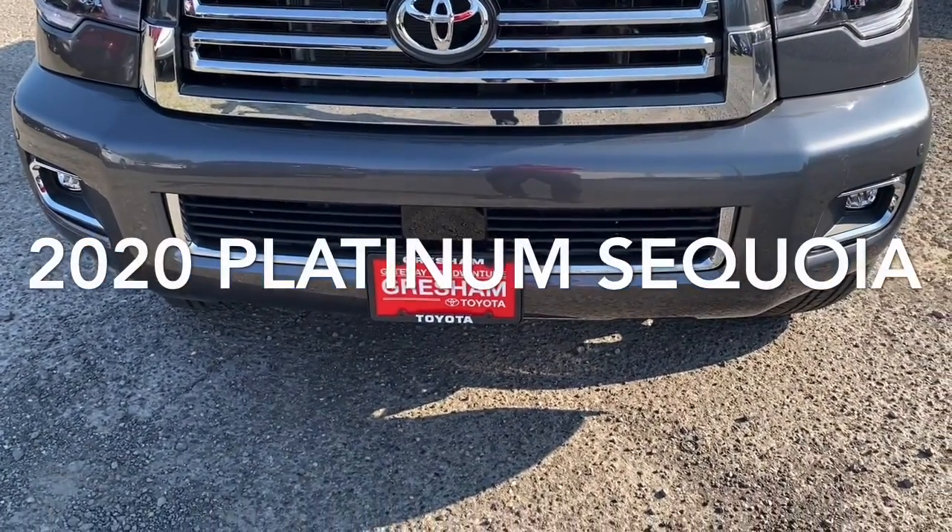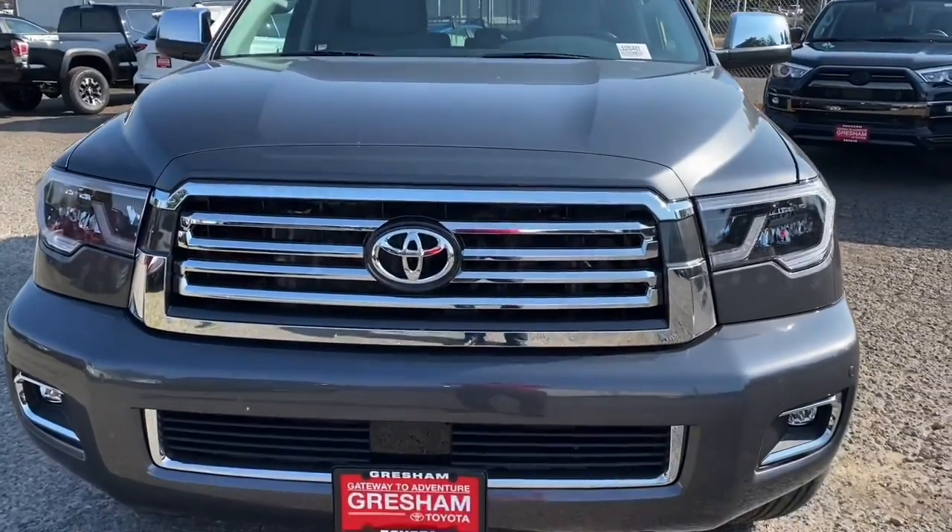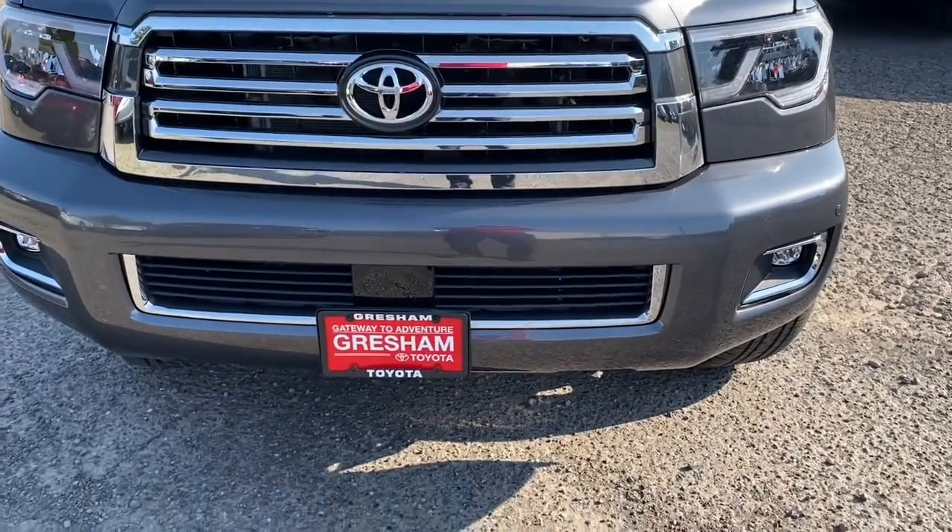Hey Joey, Ted with Gresham Toyota, your gateway to adventure. This is the 2020 Sequoia Platinum — incredible vehicle.